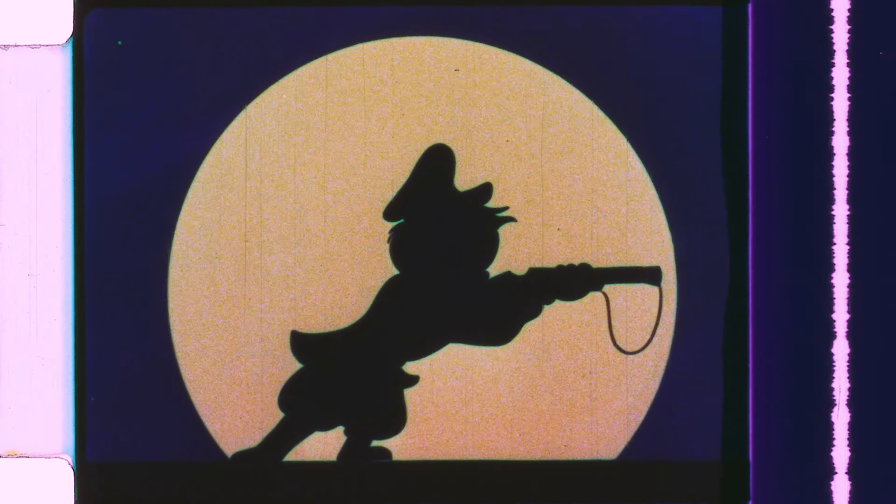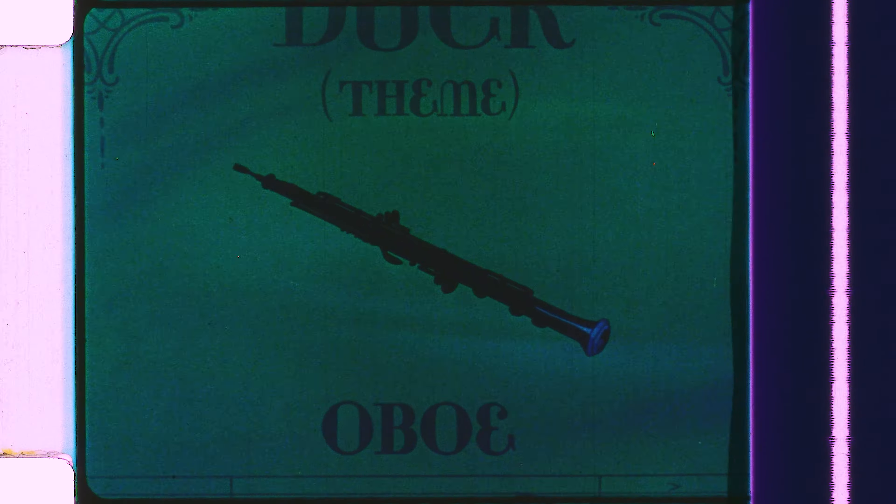After the credits, we are treated to a fantastic introduction with the characters in silhouette and the instruments that will be playing them. I love the animation in this sequence — you can tell the animators had a lot of fun designing their movements to mimic their instrument, like how the duck plods along to the way an oboe sounds, or how the bird fidgets with a fluttering flute. It's such a clever introduction.